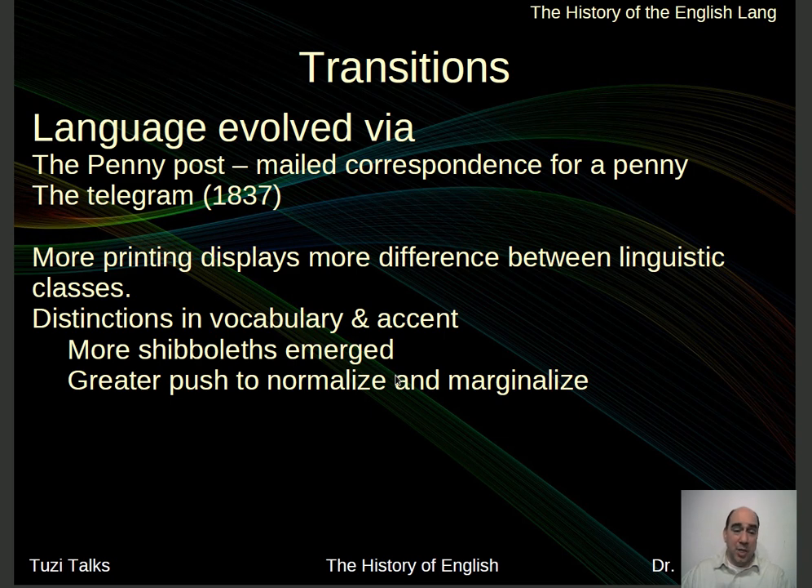Language also evolved because things were cheaper. The penny post, for example — you were allowed to mail correspondence for a penny. And because it was cheap, people started writing more. You also had the telegram in 1837, a great way to transmit information quickly. The problem was that it cost money for every letter, so people invented new ways to say things more quickly — much like chatting or texting today. They were creating new, more cryptic words in order to get information out faster.